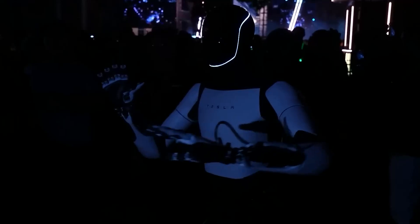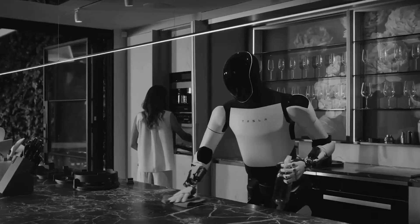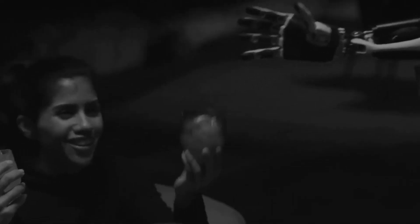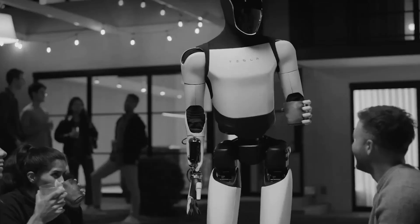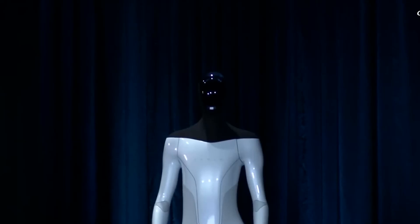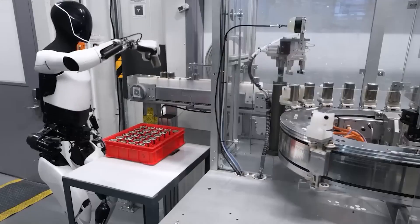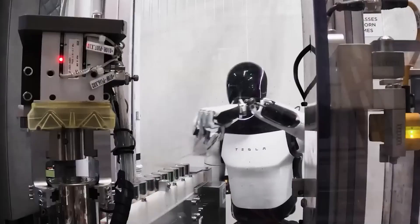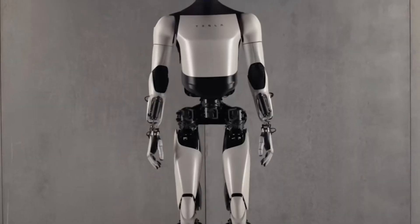Imagine coming home after a long day and having a robot that can help you with your to-do list, whether it's cleaning up, cooking dinner, or just carrying heavy groceries. The TeslaBot could make life a lot easier. And for businesses, especially those in manufacturing and logistics, the bot could help automate repetitive tasks, making operations more efficient and freeing up human workers for more complex tasks.